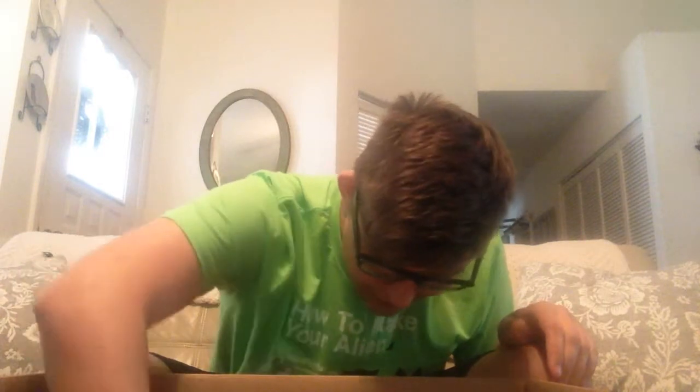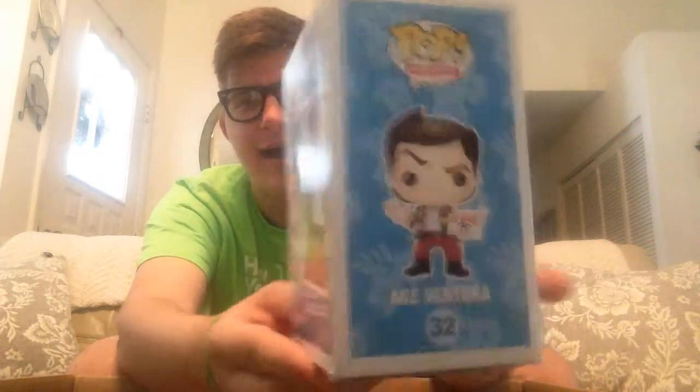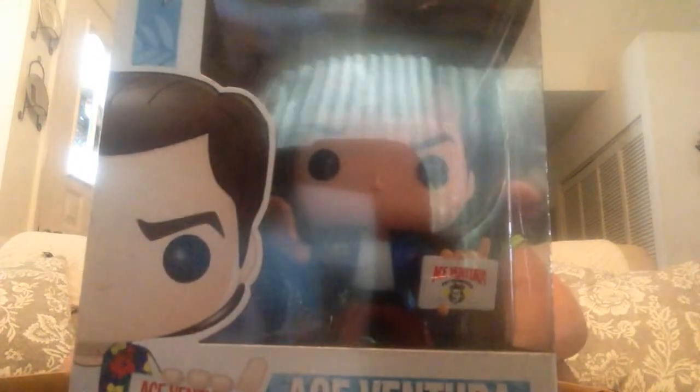And there he is — Ace Ventura: Pet Detective! Look at that, can you guys believe that? I am overcome with excitement right now. Look at the detail on his little Ace Ventura business card — that is awesome, that is so cool. And his paint apps are perfect too. Ace Ventura: Pet Detective — yes, so sweet!